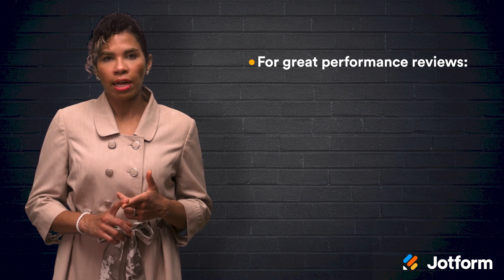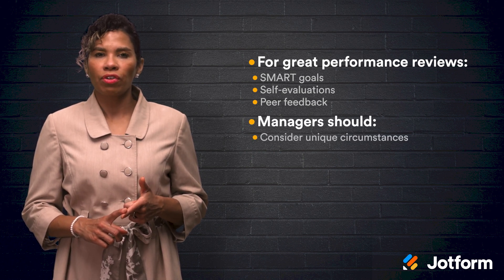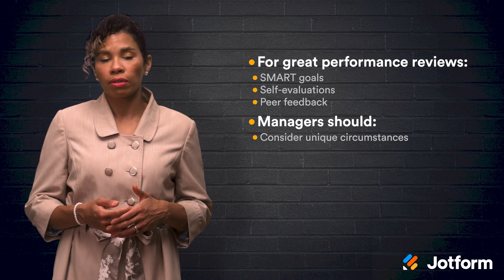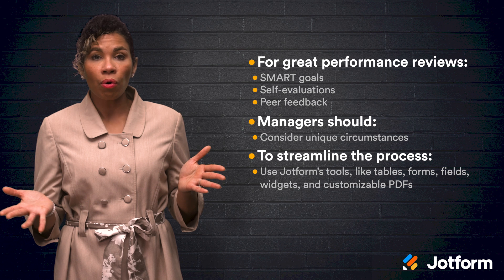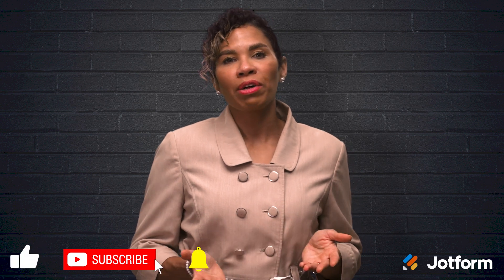We've covered a lot of valuable information today, so let's revisit what we've learned. Well-constructed performance reviews require several elements such as SMART goals, self-evaluations, and peer feedback. In addition to these standard considerations, managers should take the effects of COVID-19 into account, especially when looking at their employees' ability to successfully transition to work from home and the unique obstacles they may have faced. To optimize the performance evaluation process, JotForm offers a vast number of tools such as forms, fields, widgets, and customizable PDFs. I'm Jacqueline from JotForm — thank you so much for watching! I hope you will have a chance to try out these tools in your next evaluation process. See you in the next one!